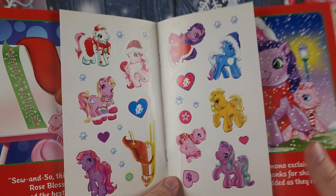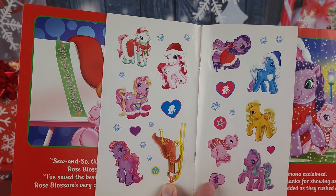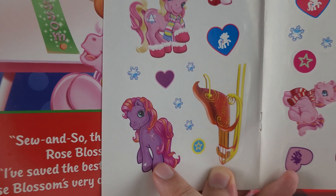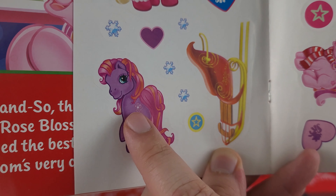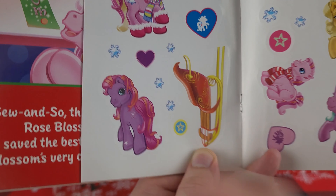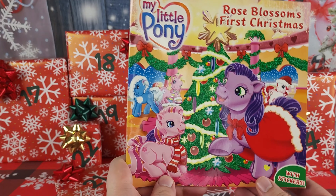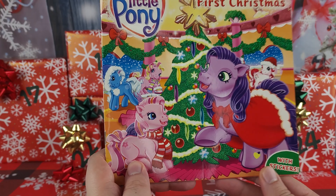It does have the stickers still! Here are our stickers — oh look, some of our ponies. I think this is the pony we had, that ornament from before. We'll have to see if maybe we can find out what her name is in this book, because I have no idea. And is Rose Blossom an actual baby pony we can get? I don't recognize her.